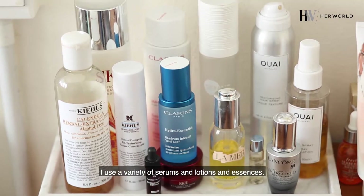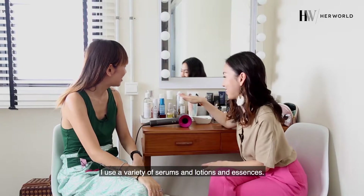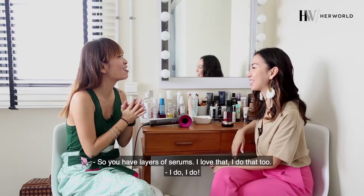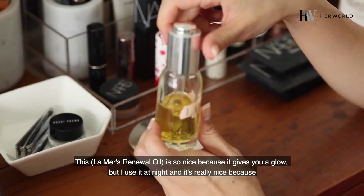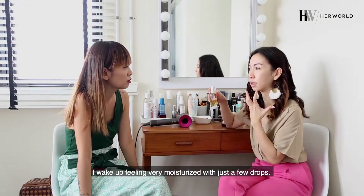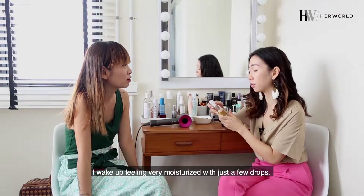I use a variety of serums, lotions, and essences. So you have layers of serums — I love that, I do that too. This is so nice because it gives you a glow, but I use it at night and it's really nice because I wake up feeling very moisturised. Just a few drops.